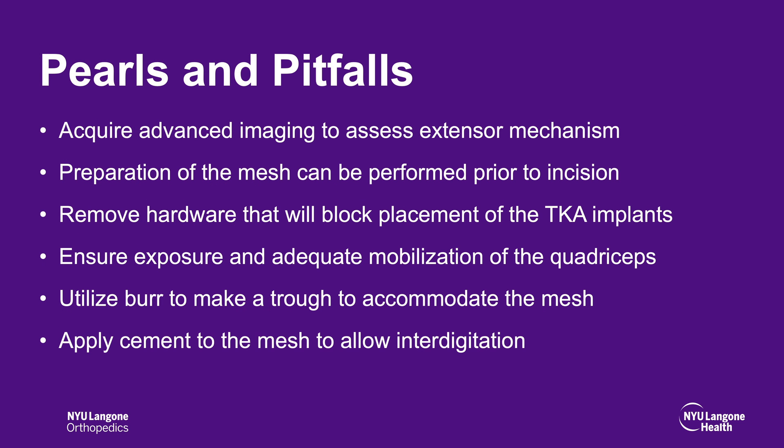Advanced imaging should be acquired preoperatively to assess the extensor mechanism. Preparation of the mesh can be performed prior to the incision on the back table. It is important to remove all hardware that may block the placement of total knee arthroplasty implants. Ensure adequate exposure and mobilization of the quadriceps. A burr can be utilized to create a trough to accommodate the mesh. Apply cement to the mesh to allow for appropriate interdigitation.